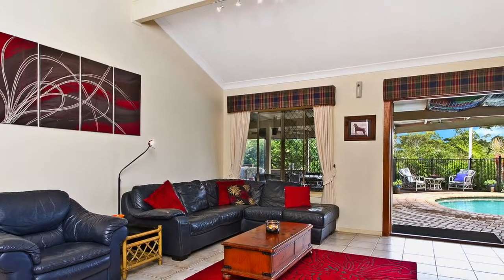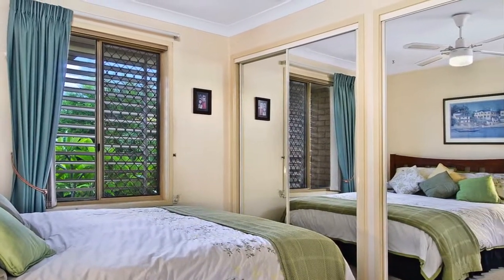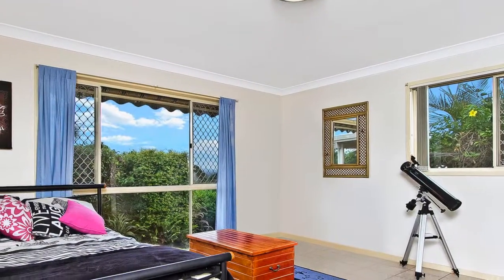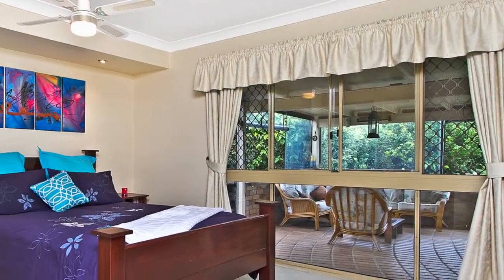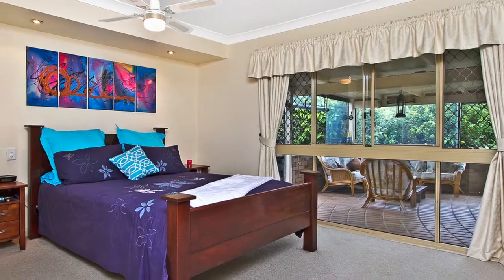There's a separate air-conditioned studio or teenagers retreat, and four large built-in bedrooms all with ceiling fans. The master bedroom features a large walk-in robe, wall-mounted plasma TV, and an ensuite.